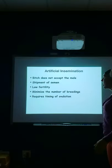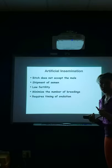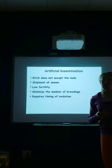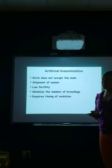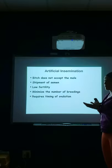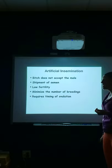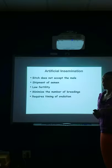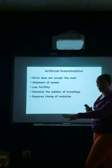Reasons we might choose artificial insemination: the bitch might not accept the male — maybe she just doesn't like him or doesn't like other dogs in general. We might be shipping semen from California, Canada, or Europe. If the male has low fertility or the female has low fertility, we have a better chance of getting her pregnant with a certain type of AI like surgical AI. We can also minimize the number of breedings and it's very easy to pinpoint our date of conception and predict parturition.